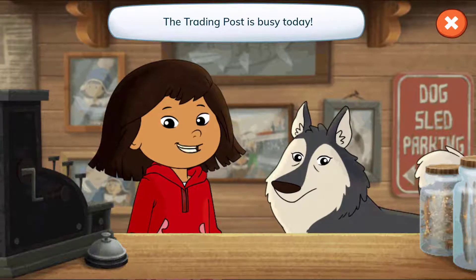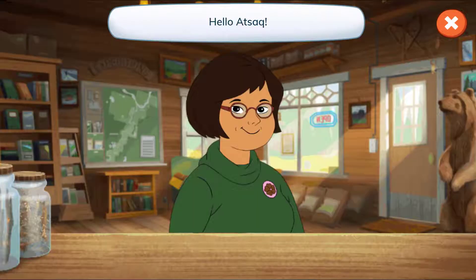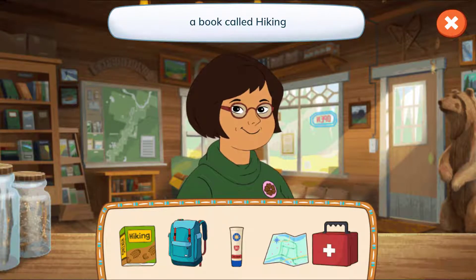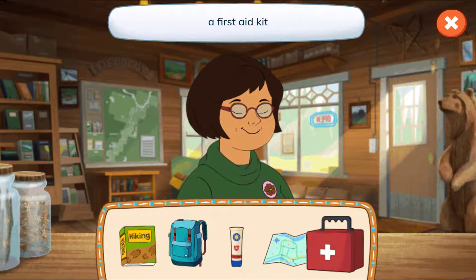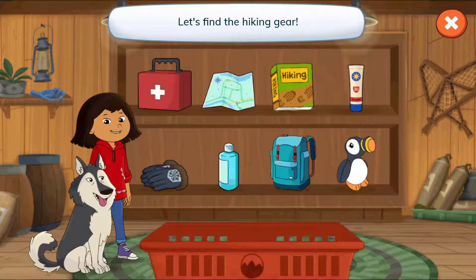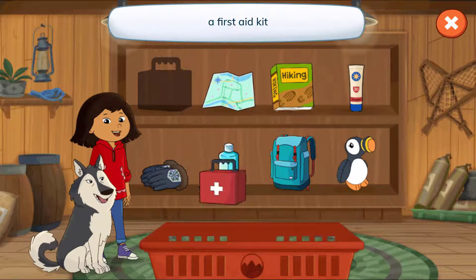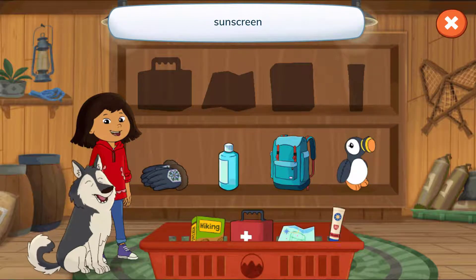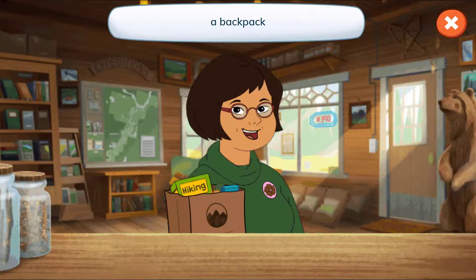The trading post is busy today! Hello, Atsuk! Let's see what's on your list! A book called Hiking, a backpack, sunscreen, a map, and a first aid kit! Tap the arrow to find each thing! Let's find the hiking gear! A first aid kit, a map, a book called Hiking, sunscreen, a backpack! We did it! Masi chu! Thanks, Atsuk!